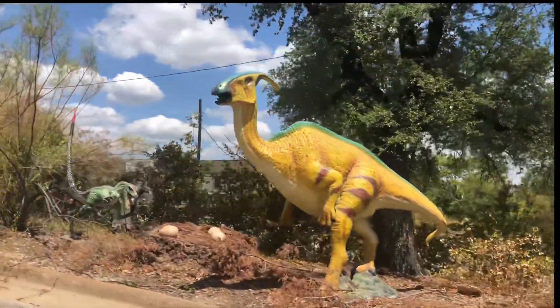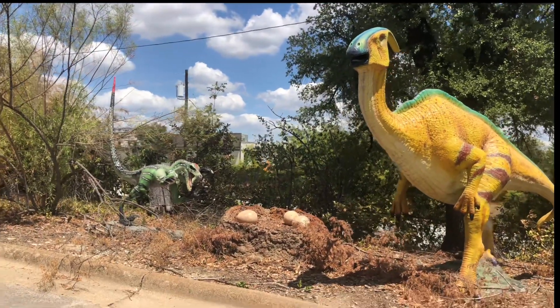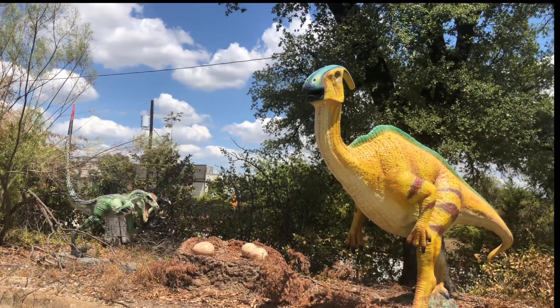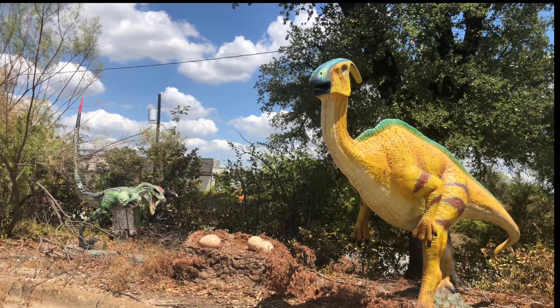This bright yellow fellow right here is called a Parasaurolophus. He has a crest on his head he uses for calling its mate and regulating heat. Scientists actually believe he's covered in bioluminescence, so they think he can actually glow in the dark. So it's not bad enough he's bright yellow — he really got the short end of the stick when it comes to playing hide-and-seek at night.